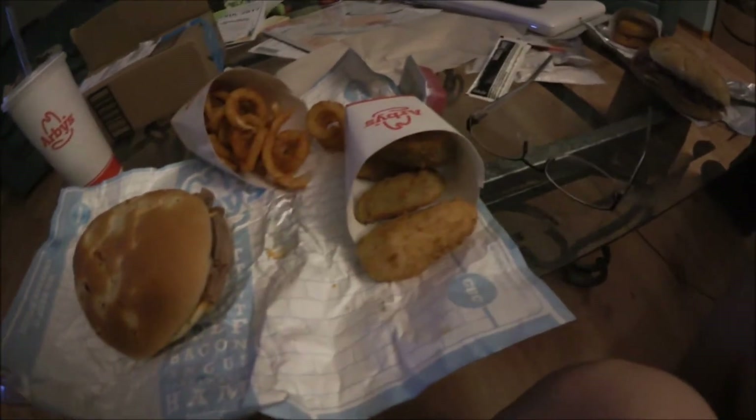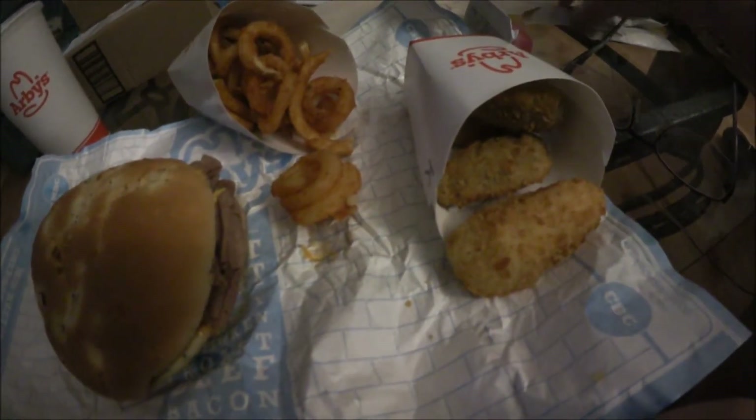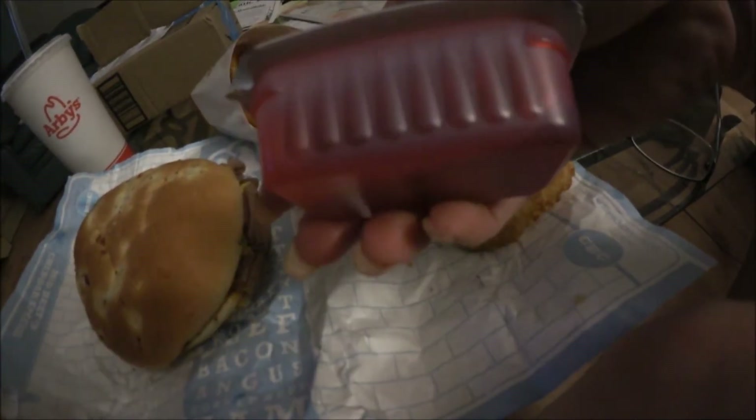Hey guys, so I'm back home — I've been home for a while. We ended up getting a quick dinner. We got Arby's, so delicious! I got the beef and cheddar — that's my favorite — and I got the onion rings. I really, really like their Arby sauce and their horsey sauce, it's really good. And then I got some jalapeño poppers with like a raspberry sauce, something like that.